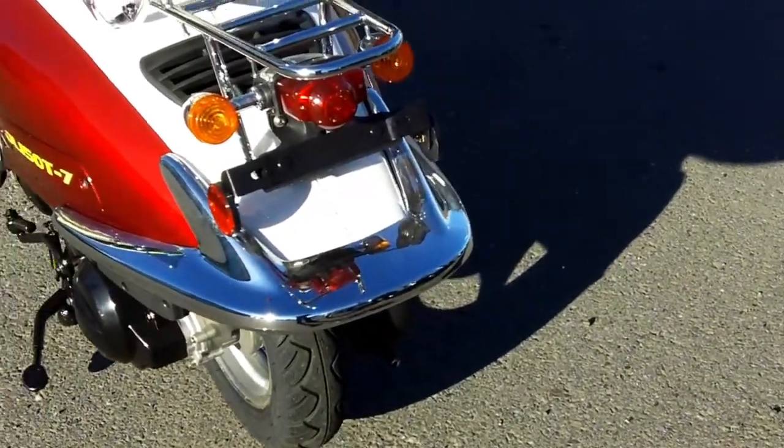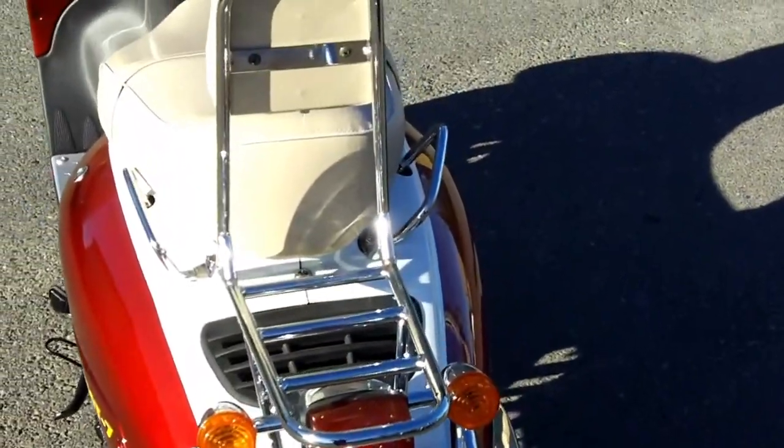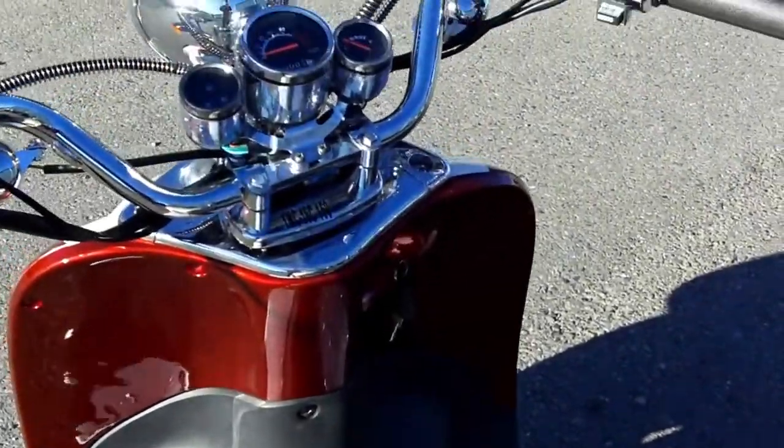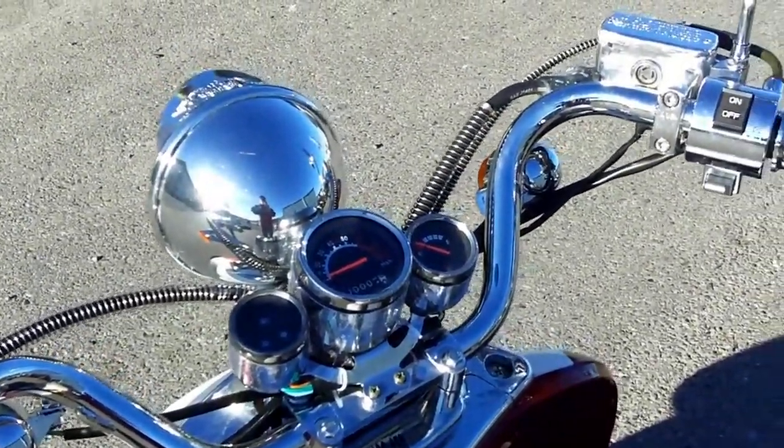It has a comfortable back rest for your passengers, as well as the availability of a storage box right on the back. This is a scooter that will absolutely fill all the needs that you're looking to fill. Come see one today.